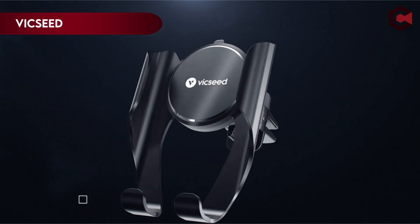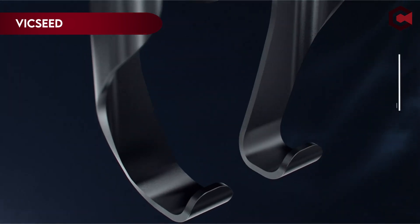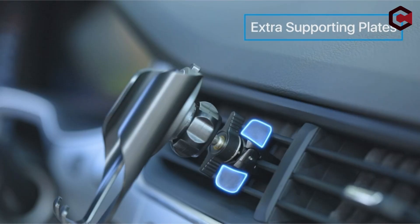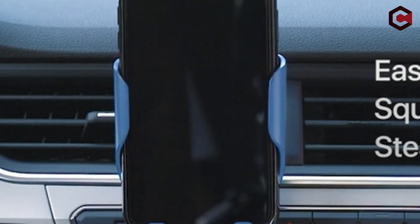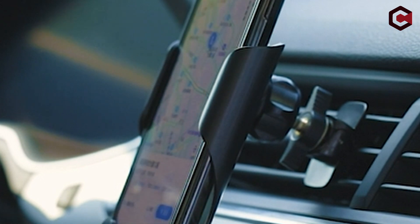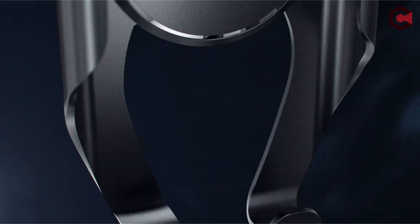Number 1: VicSeed. The ease of usage of this car phone mount is one of its most outstanding characteristics. In contrast to bulky and difficult holders, the VicSeed 2023 lets you slide your phone in and secure it in less than a second. This clever design avoids the need for regular adjustments, saving you significant time when on the move. These saved seconds mount up over time, making it a true value-for-money proposition.